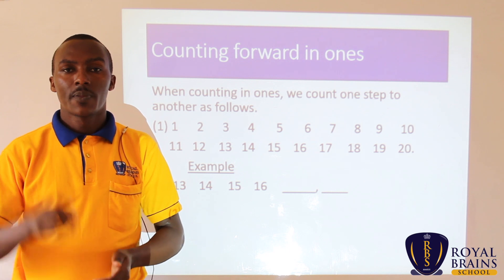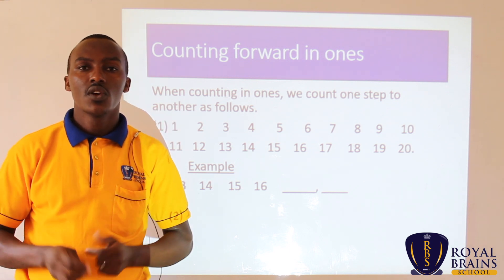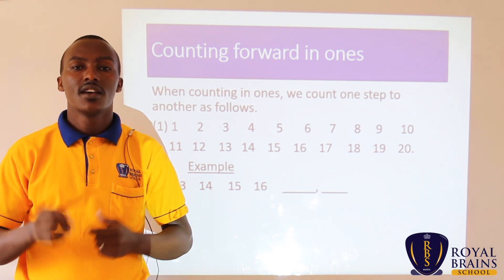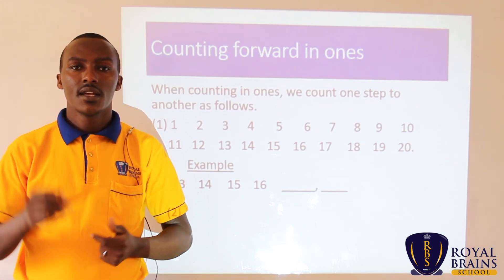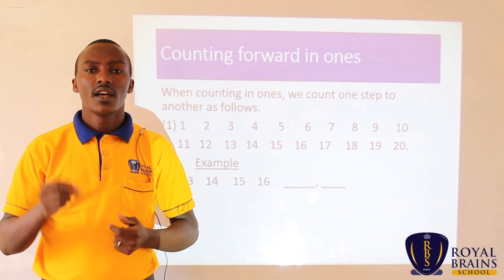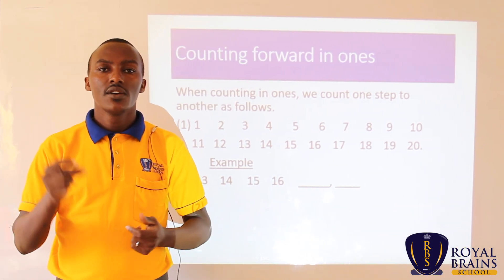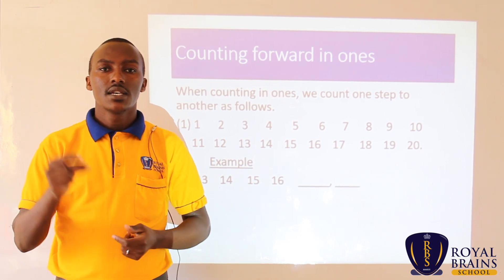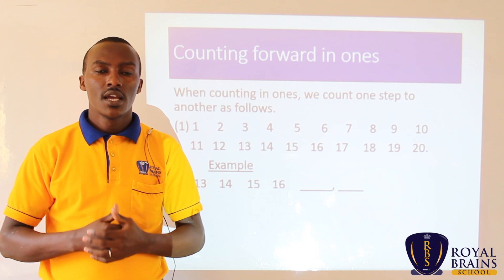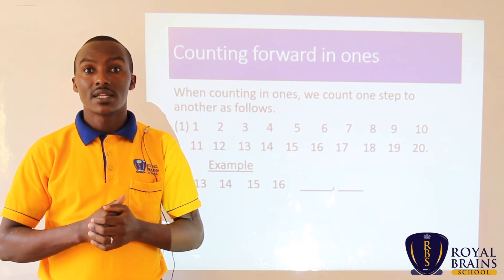1, 2, start. 1, 2, 3, 4, 5, 6, 7, 8, 9, 10, 11, 12, 13, 14, 15, 16, 17, 18, 19, 20. Now it's our turn.